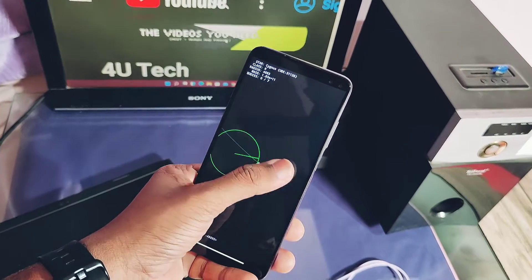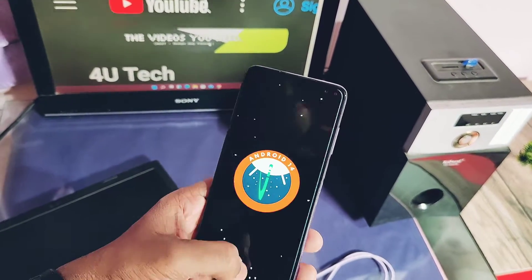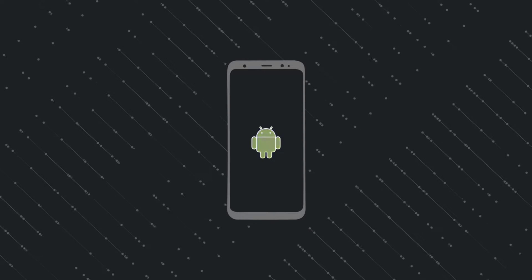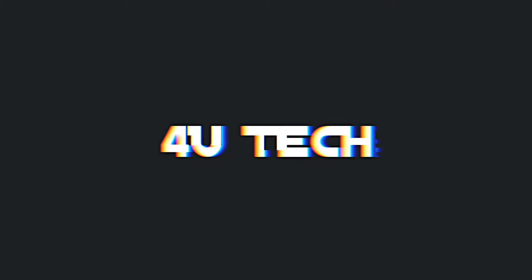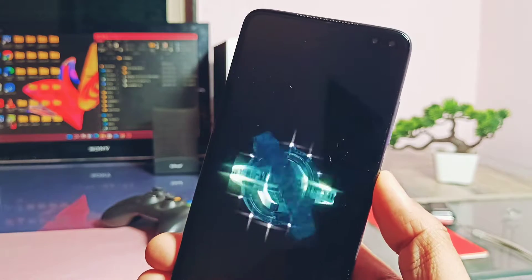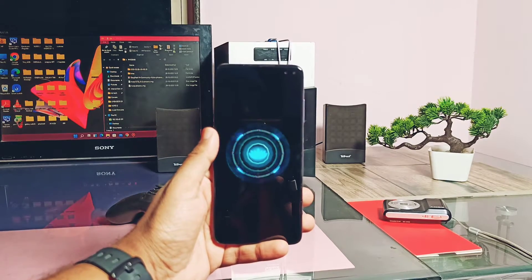Watch this video till the end. Now without further ado, let's get started. Please follow the installation as shown in the previous video. Our device has started to boot into the amazing boot animation of new Bliss OS 17.